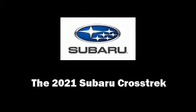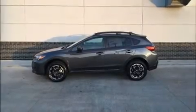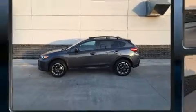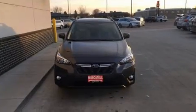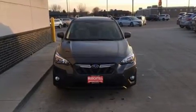Get excited about the 2021 Subaru XV Crosstrek. Under the hood, you'll find a four-cylinder engine with more than 150 horsepower. And for added security, Dynamic Stability Control supplements the drivetrain.